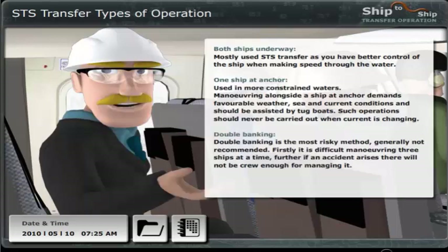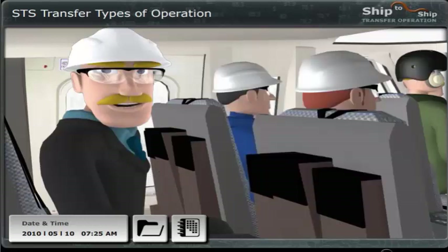Double banking is the most risky method. Firstly, it is difficult manoeuvring three ships at a time. Further, if an accident arises, there will not be crew enough for managing it, so in general it's not recommended. We will perform run-in and mooring with both ships underway, and carry out the cargo transfer with the Rio at anchor.